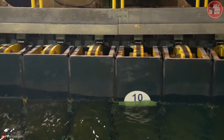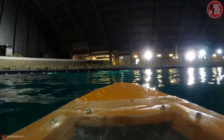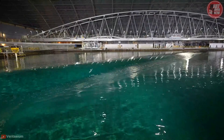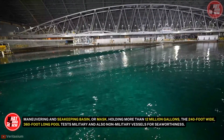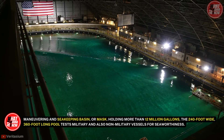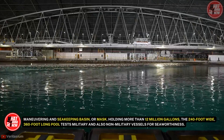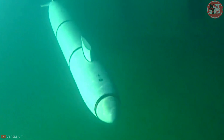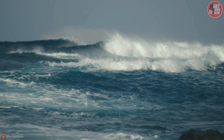One of the earliest steps to building a new military ship of any kind is to thoroughly vet it for strengths and weaknesses in the testing waters of the Navy's Maneuvering and Seakeeping Basin. Holding more than 12 million gallons, the 240-foot-wide, 360-foot-long pool tests military and non-military vessels for seaworthiness, including ships, submarines, and autonomous vehicles used to research oceanic conditions.